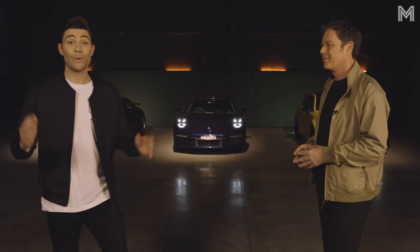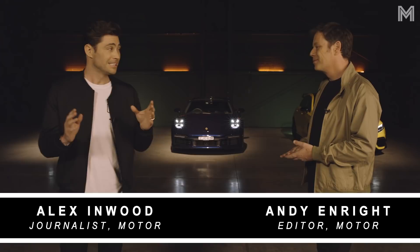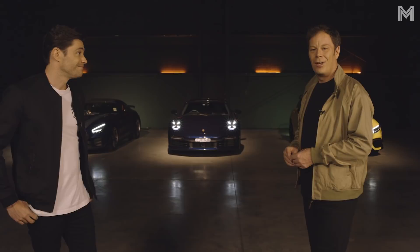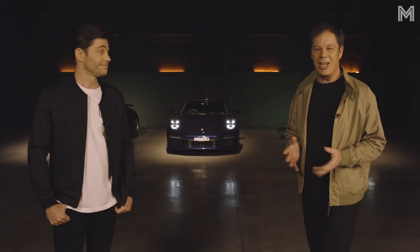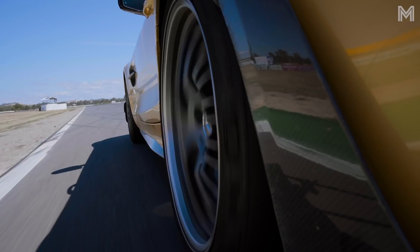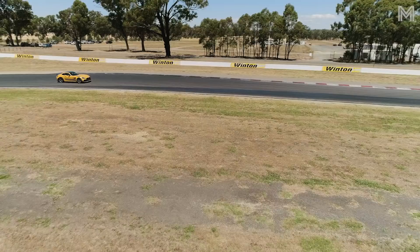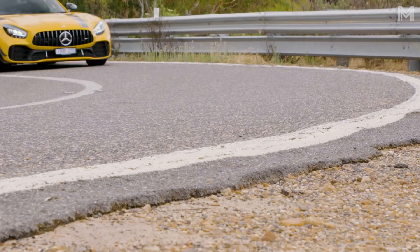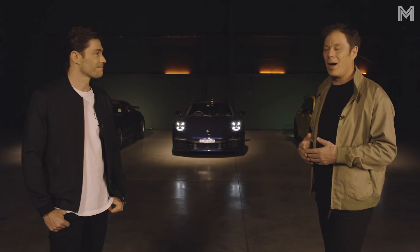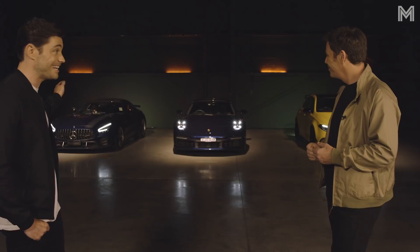We have our top three. Congratulations to both manufacturers for making it this far. But we're not here to hand out trophies for second or third place — we're here to announce the winner. It's what everyone at home is waiting for. The winner of Motor's Performance Car of the Year 2021 is the Mercedes-AMG GTR Pro. Wow — okay, surprise verdict. I'll freely admit I was not expecting that. Absolutely — it's not a Porsche, and it's the first time in 25 years of running Motor's Performance Car of the Year that a Mercedes-Benz has won. That's huge. Congrats, Mercedes-AMG.